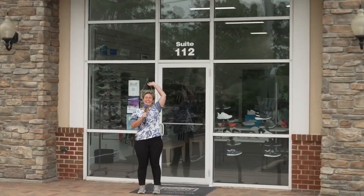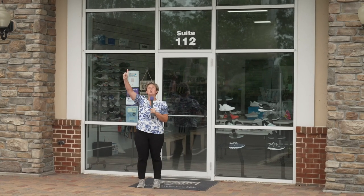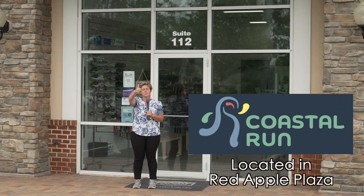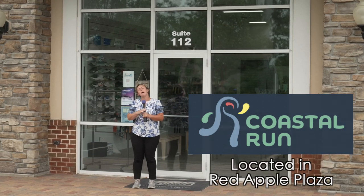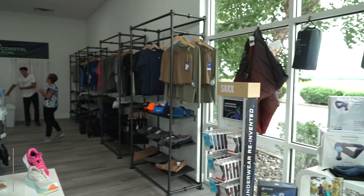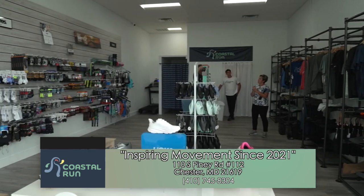Hey, it's Around Town with Mandy, and do I have a place for you! I just took a run to Coastal Run, and it's time to get some new shoes and lots of new gear. Come on, let's go check this place out. Coastal Run here on Kent Island — we specialize in run and walk specialty.